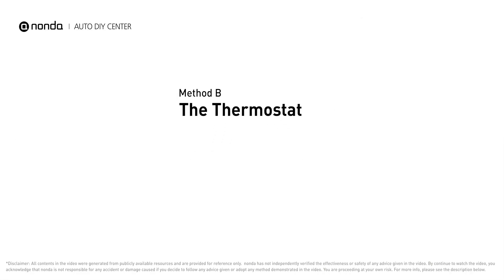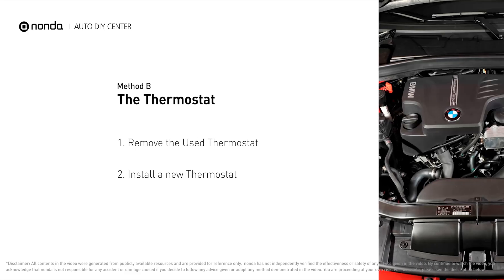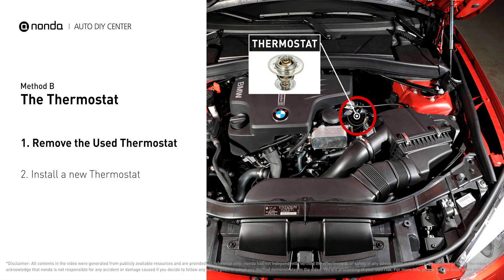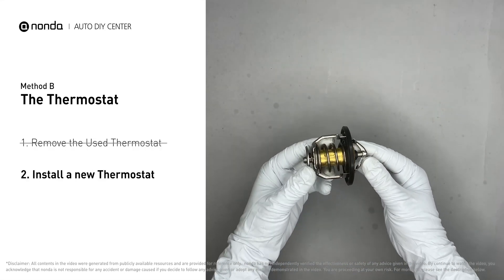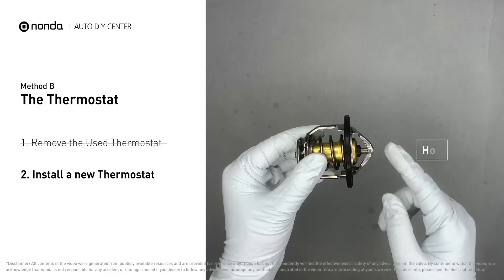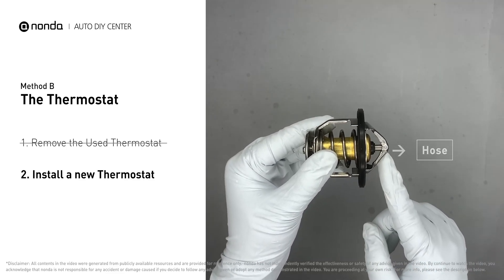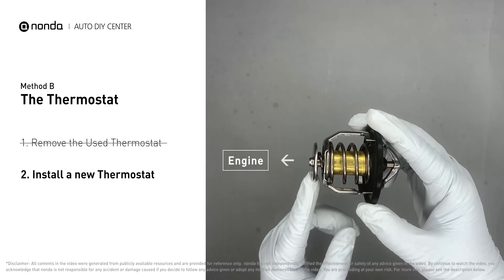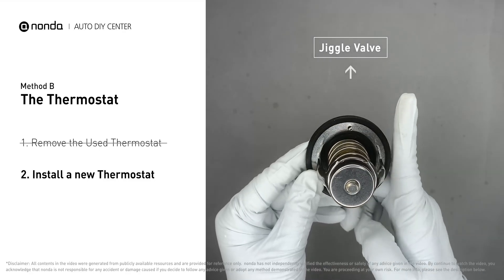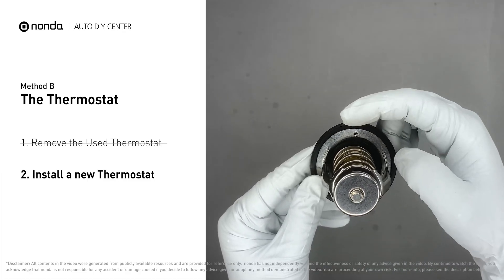Method B: the thermostat. In most cars, the thermostat is placed near the water pump on the cylinder head. First, carefully remove the thermostat from the engine — the engine has to be cooled before attempting the process — and then install a new thermostat. To install it correctly, you need to make sure the short end goes toward the hose and the deep end goes toward the engine. When you install it back, make sure the jiggle valve is pointed straight up to the top of the engine, so the air can get through the system.